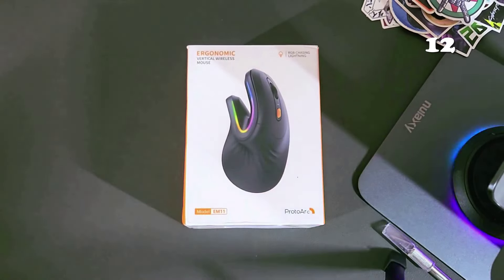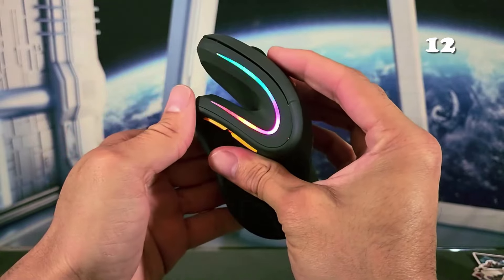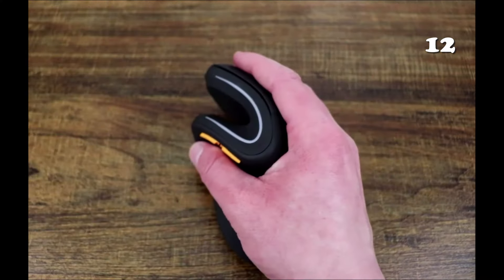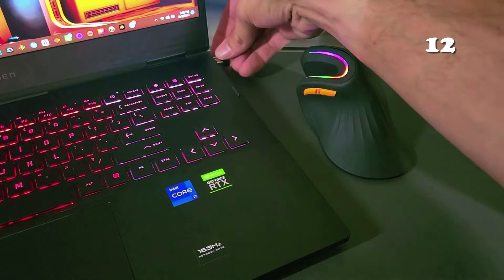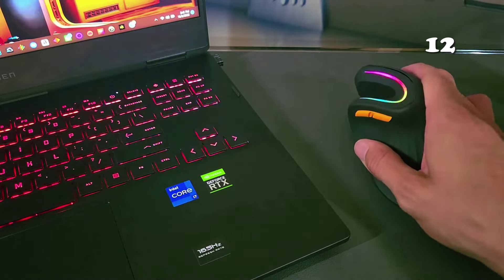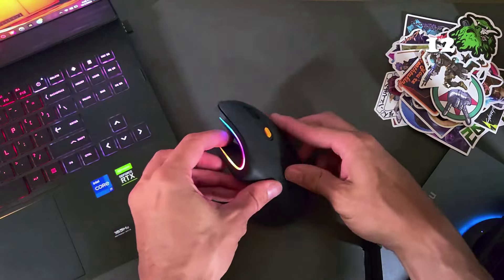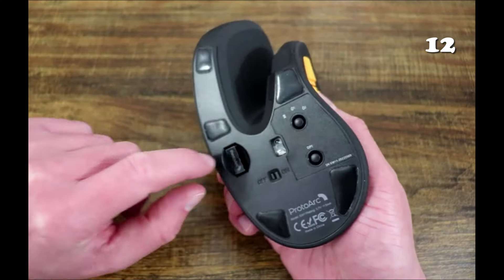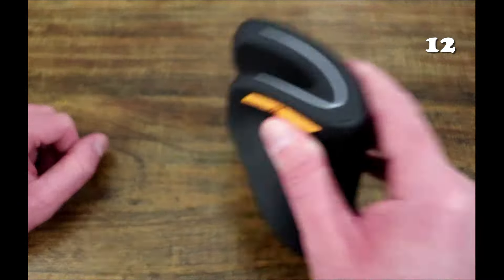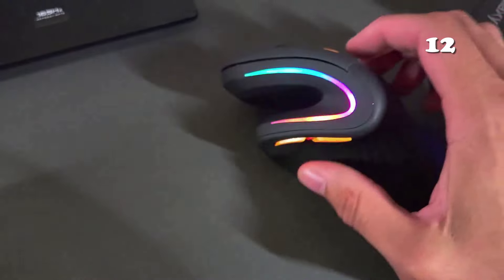Tired of the same old mouse design? The ProtoArc EM11 Bluetooth Wireless Vertical Mouse is here to revolutionise your experience. With its ergonomic design, it fits snugly in your palm, ensuring all-day comfort. This rechargeable mouse is equipped with a 930mAh battery and features four RGB lighting modes for added flare. Its adjustable DPI ensures precise and smooth tracking. Upgrade your workspace with the ProtoArc EM11.